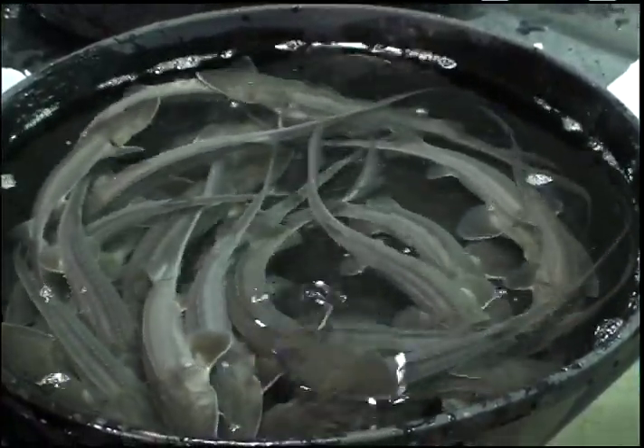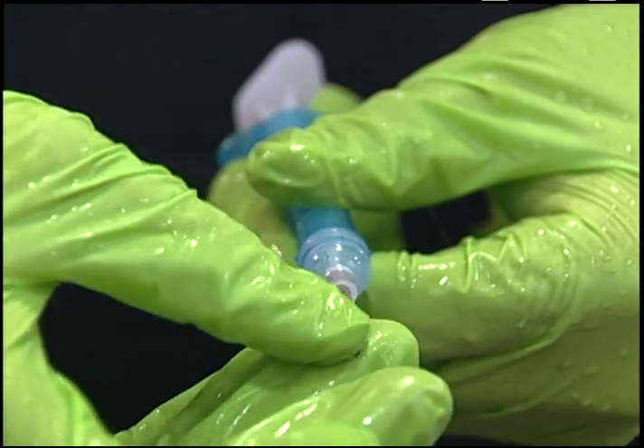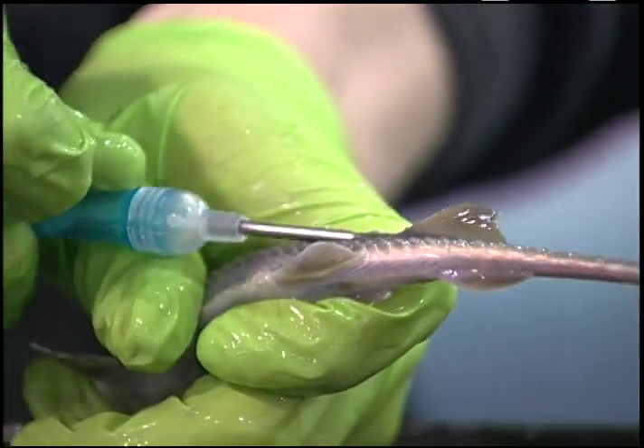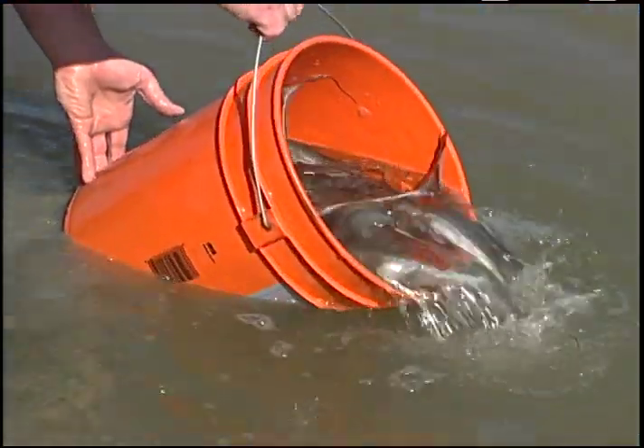In order for this species to ever truly recover, it's going to need to be able to reproduce on its own in the wild. And that's going to require habitat rehabilitation or restoration to occur. Through the use of these tiny pit tags, researchers will be able to follow these fish to determine what the pallid sturgeon wants and what the pallid sturgeon needs for long-term survival.